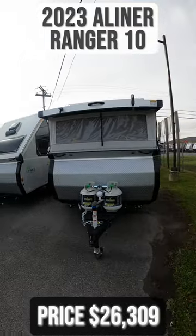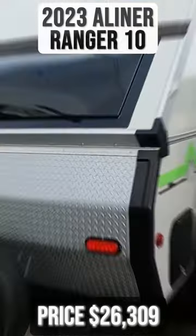This 2023 A-Liner Ranger 10 bunk is for sale today at Begley's RVs.